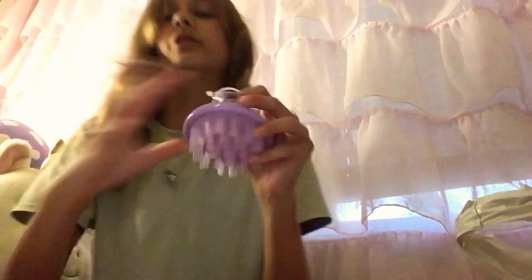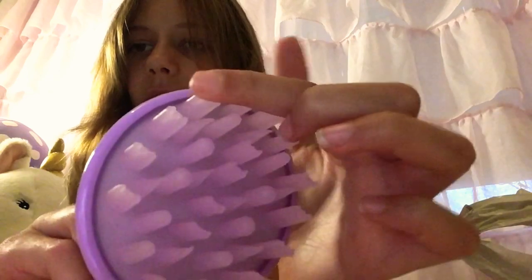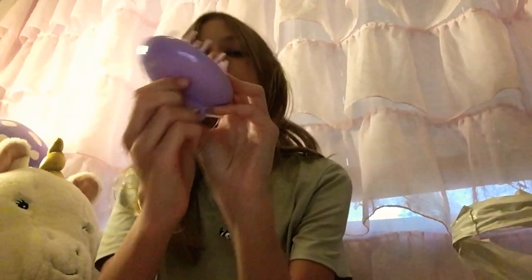This next one is a scalp massager. I haven't really heard anything about it — I'm not a big fan of the color purple, but I kind of just grabbed the first thing I saw right before we left. It has little bristle things on it, and I think those will really help dig into my scalp. It feels really good so I'm really excited to use this.